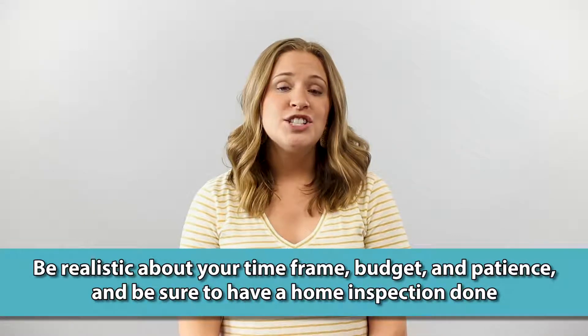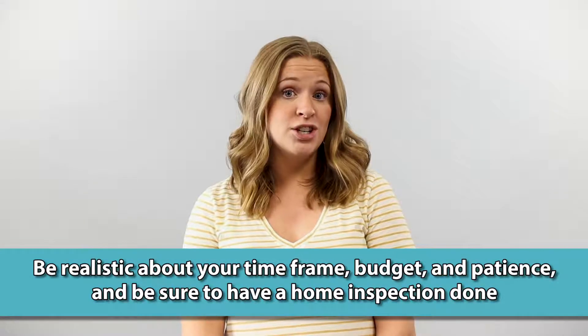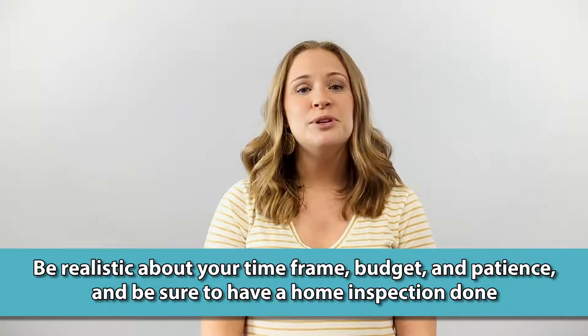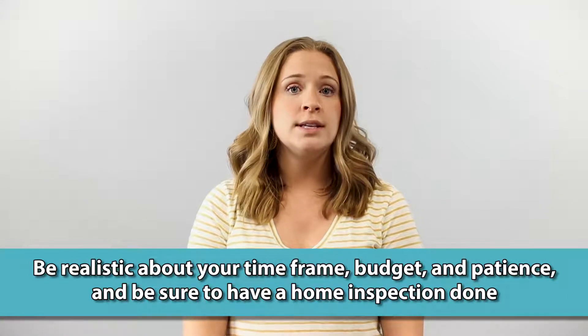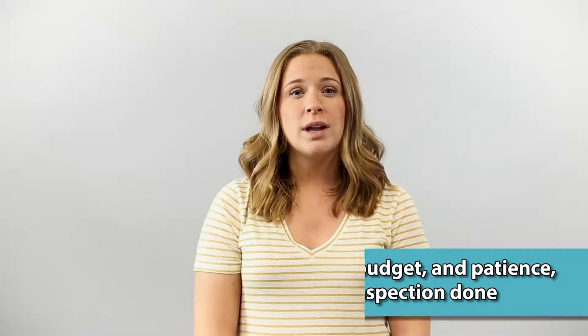Be realistic. Do you have the time, the budget, and the patience to make this home yours? Be sure to have a home inspection done. A home inspector can let you know what is in need of immediate fixing and what can wait over time.